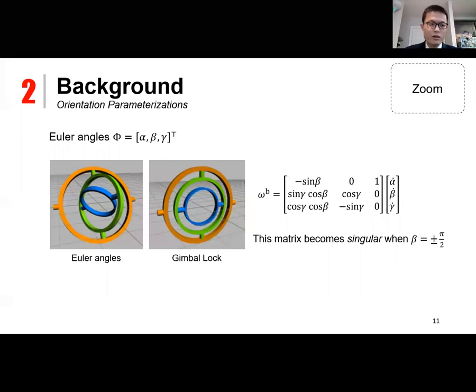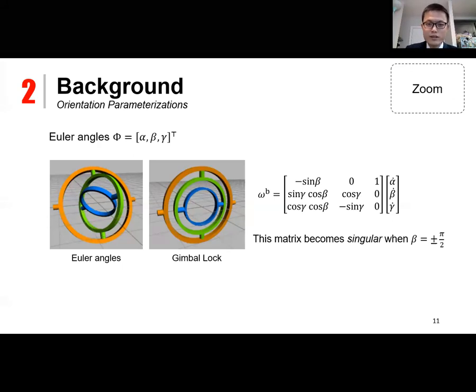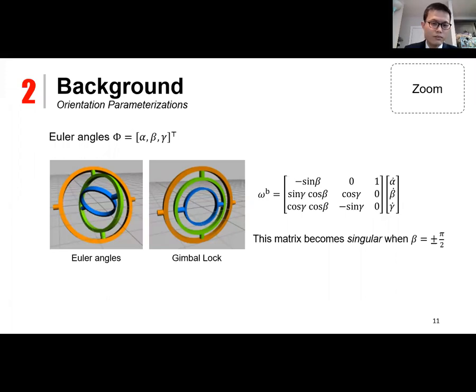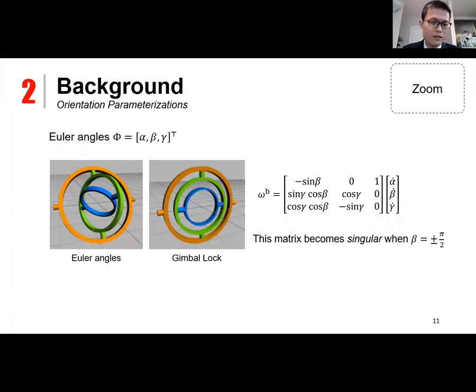A popular method to parameterize orientation in robotics is the Euler angle, which is easily visualized. However, the problem with Euler angles is that they can have singular poses. For example, when the rotation axes of two rings align, the rotation loses one degree of freedom. Mathematically, this singularity occurs when the matrix that maps the Euler angle rate to angular velocity becomes singular, which happens when the beta angle equals plus or minus 90 degrees.